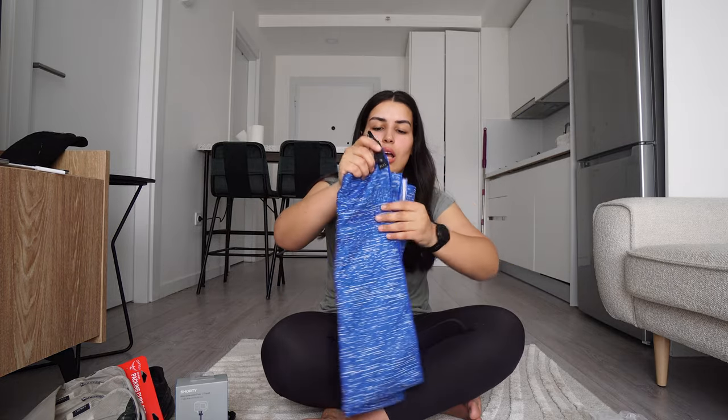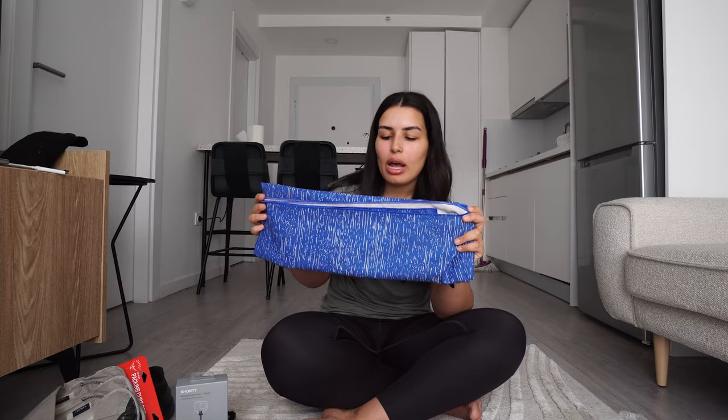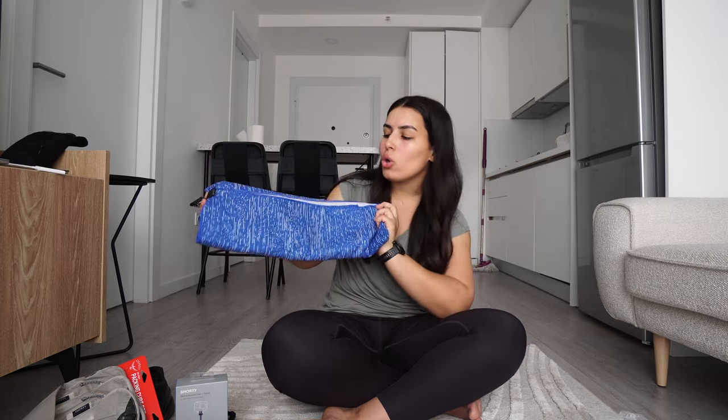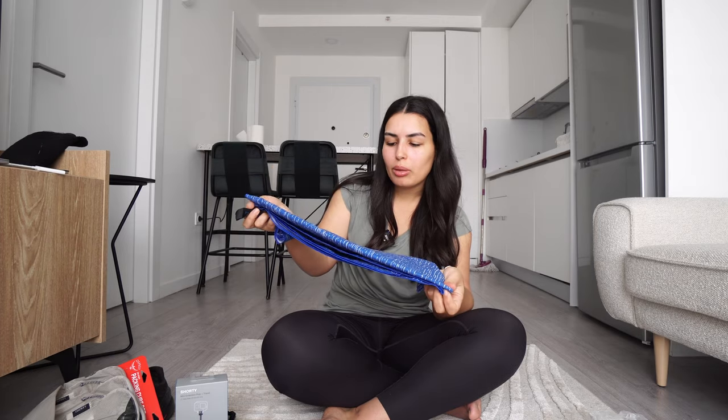Another replacement is a microfiber towel from PackTowel. I had one from the same brand in a different color, and I ended up leaving it — I remember I left it in a hostel in Egypt. So I ordered a new one, because this is very important.